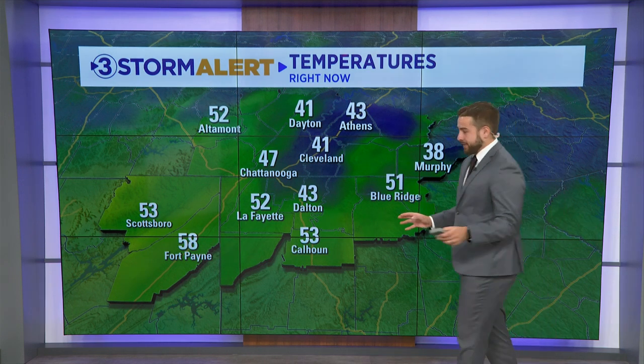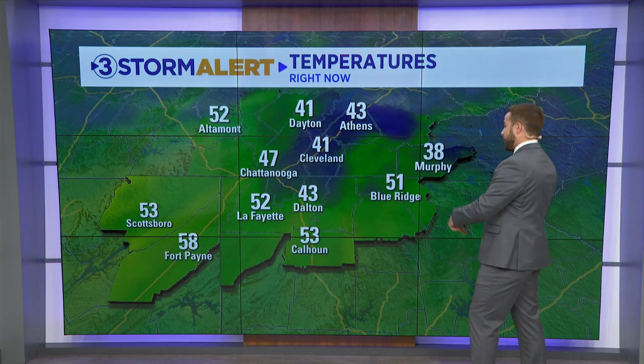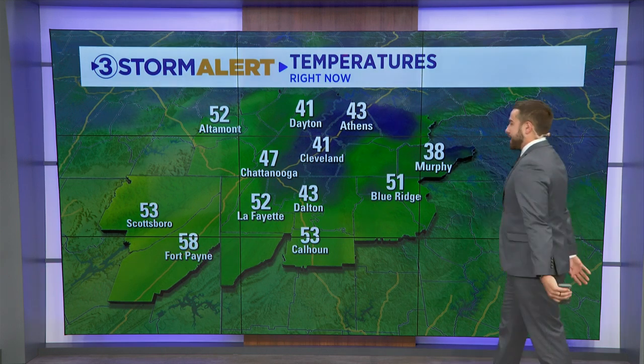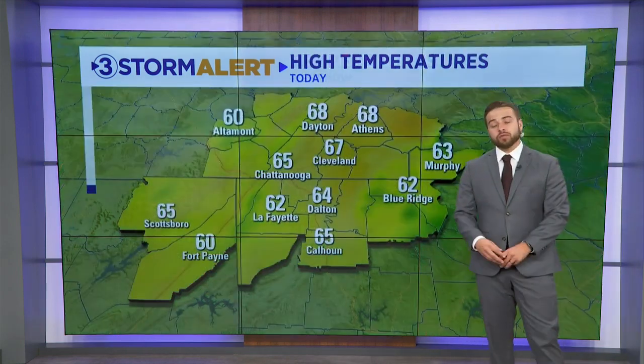Good Wednesday to Tennessee Valley, hope you're having a good start to your day. We have cooler temperatures this morning — they're varying all over the place. It's 58 for Pikeville, but then Cleveland is 41, Murphy 38, Calhoun 53. So depending on where you're waking up, you may need a jacket, you may not. It seems like the further west you go from Chattanooga, it's a little bit warmer ahead of our approaching cold front.